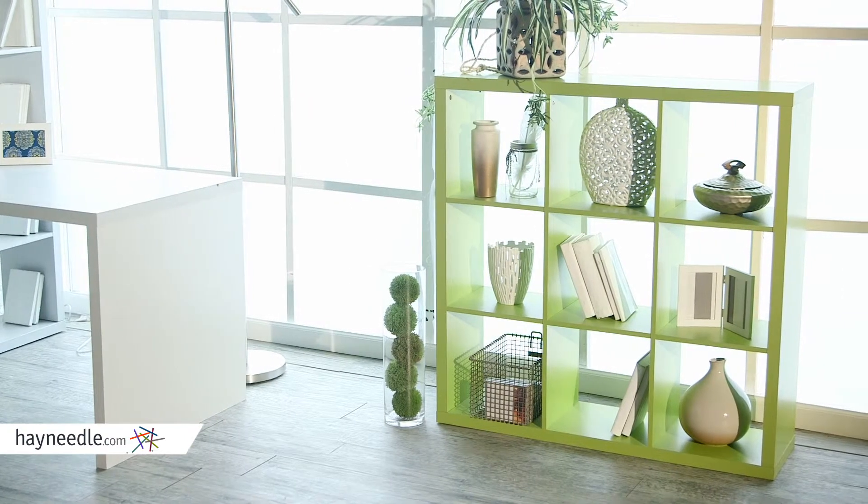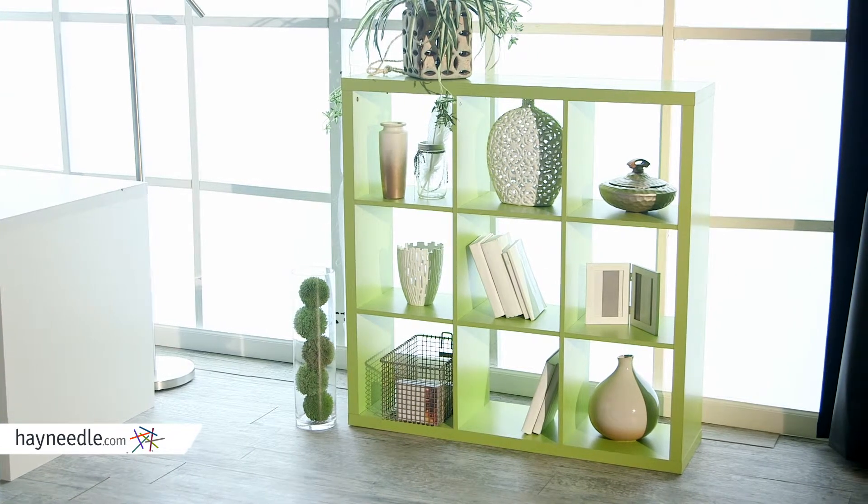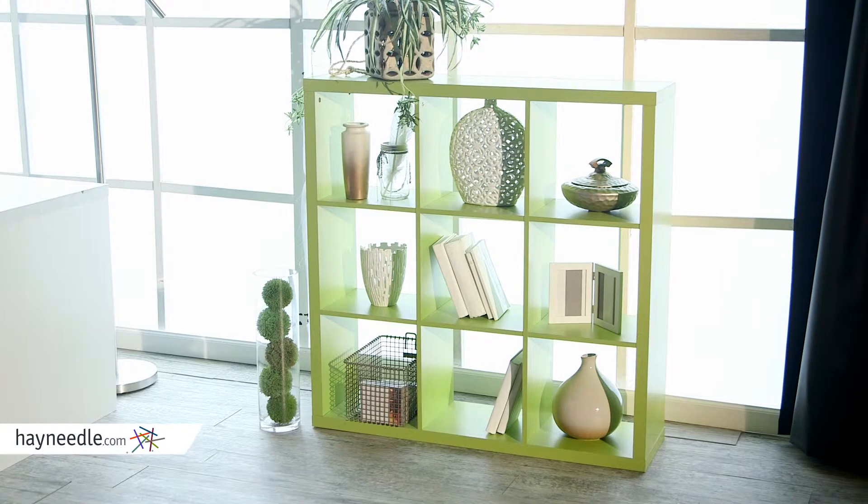It features nine storage cubbies, and the open design is what makes it so versatile. Use it as a bookcase, a media epicenter, or fill it with baskets and use it in the kids room or as an office companion. Your imagination is the limit.